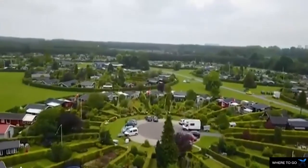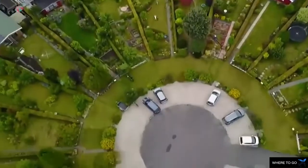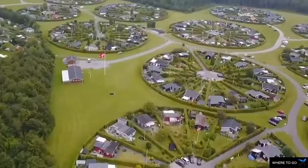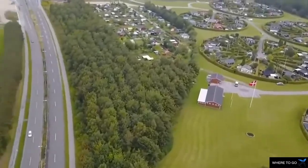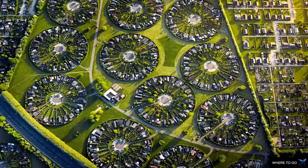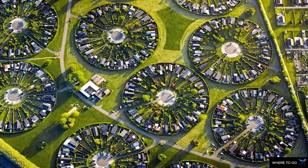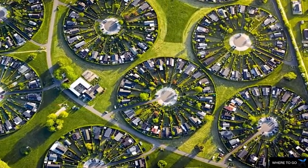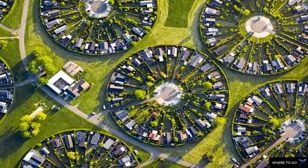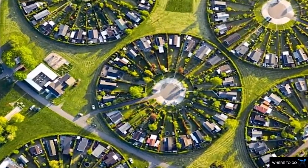Whether you are looking for a unique landscape or just want to take a breath of fresh air, Brunbergarden City, Denmark is the right place to be — a truly unique and eco-friendly urban planning initiative. The circular garden city consists of clusters of houses strategically arranged to form circles, giving the city a breathtaking aerial view.